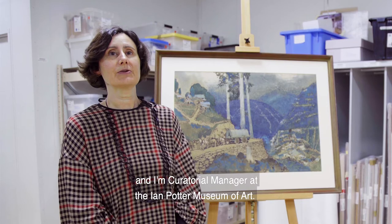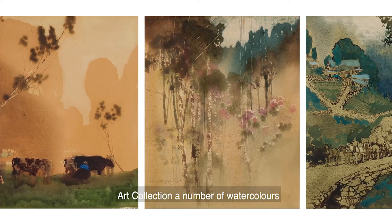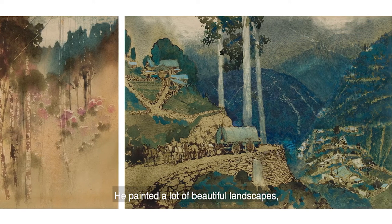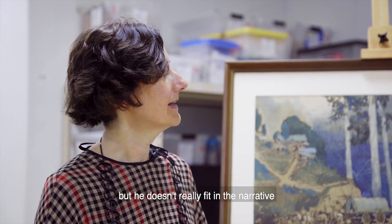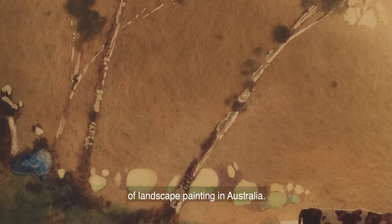My name's Jacqueline Doughty and I'm curatorial manager at the Ian Potter Museum of Art. We're lucky to have in the University of Melbourne art collection a number of watercolours by an artist called Blamire Young. He painted a lot of beautiful landscapes but he doesn't really fit in the narrative that is usually told about the history of landscape painting in Australia.